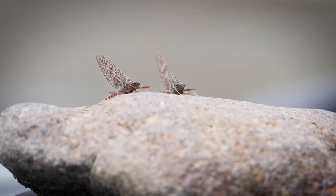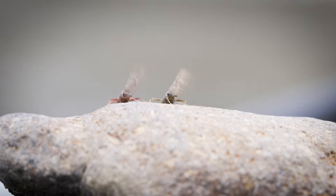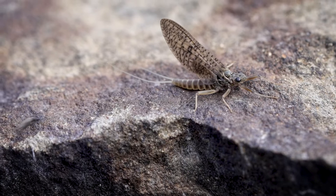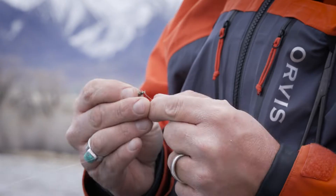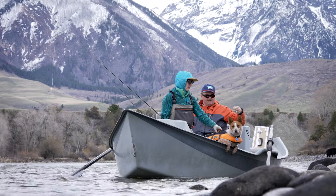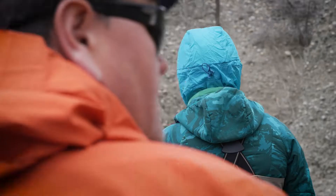The name is kind of a misnomer — they don't tend to hatch in March in Montana and tend to start hatching around mid-late April into mid-late May, sometimes even later on some rivers. The true March brown is a European mayfly; what we have in Montana is a similar mayfly that we now call the Western March brown.